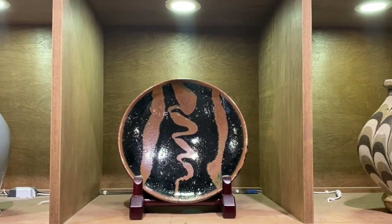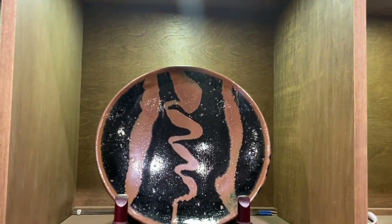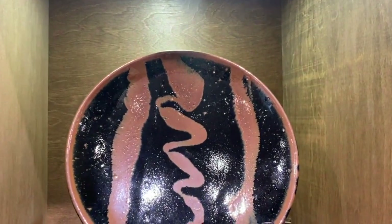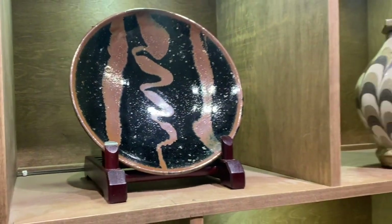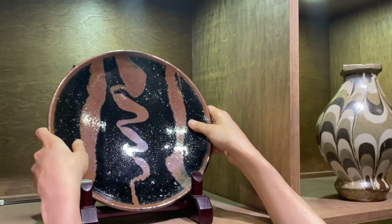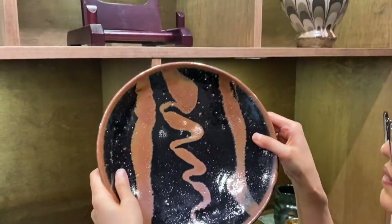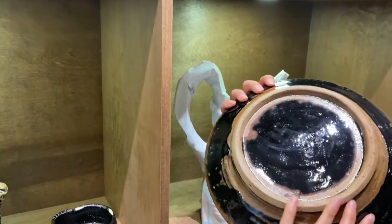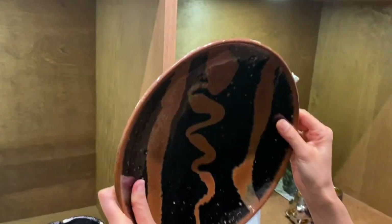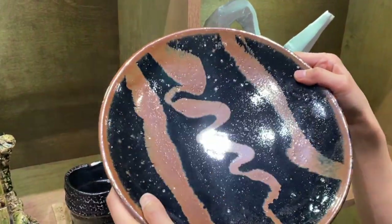You have to see it to believe how beautiful it is. The Hamada Shouji chemical-glazed plate is iconic. It measures 10.7 inches in diameter. The plate is glazed with two types of iron glaze. Dancing persimmons break through the silence of the dark iron canvas.